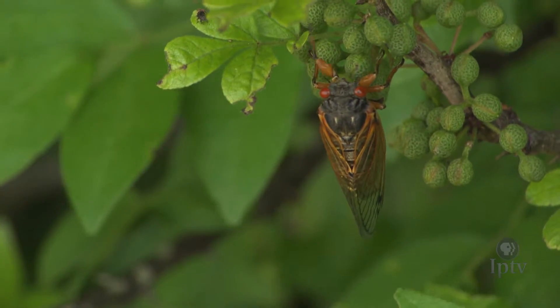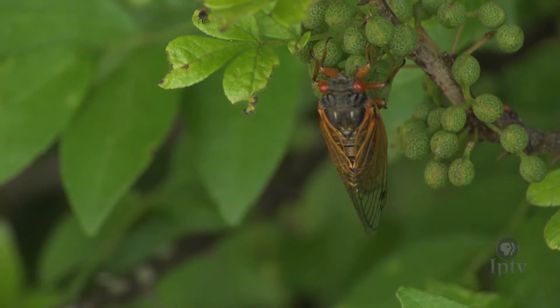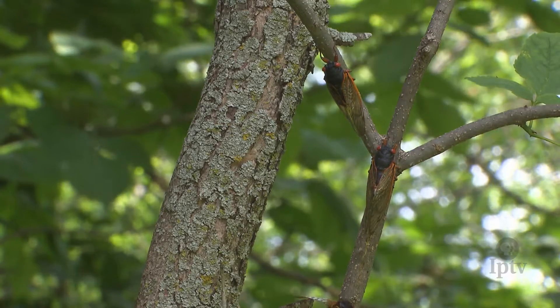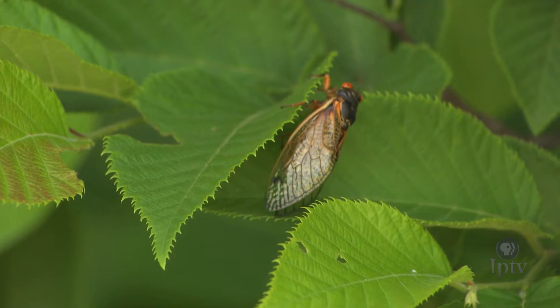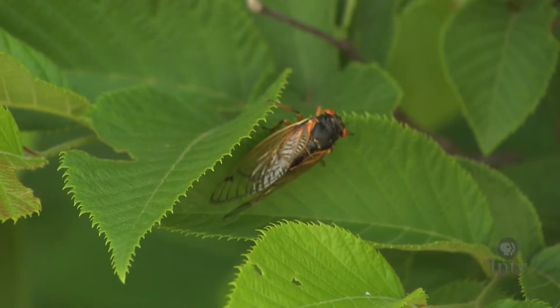I hope I'm around to see it one more time in 2031. Since the periodical cicadas only come around every 17 years, you can look at them two different ways. If you like them, get out and look, listen, and enjoy them while you can. Or, if they annoy you, take comfort in knowing that they'll soon be gone and won't be seen or heard for another 17 years.